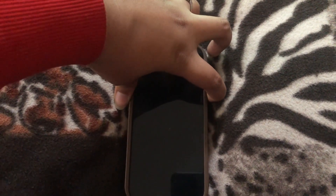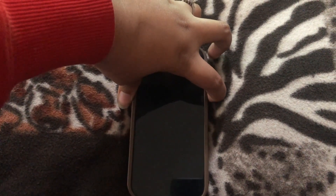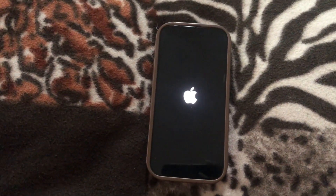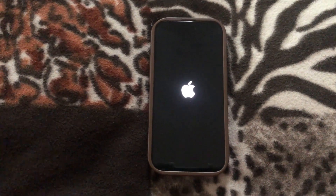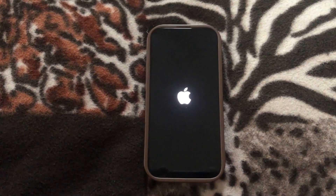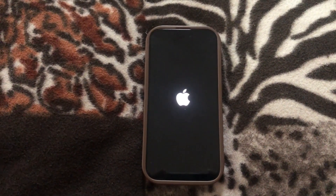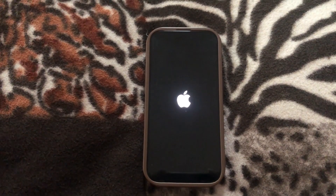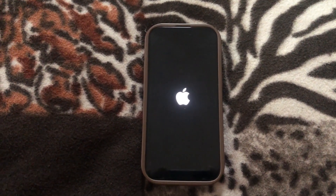Don't let go if you see a black screen — just wait for the Apple logo to appear. As you can see, it will only take about 5 to 15 seconds for the phone to continue booting back up.